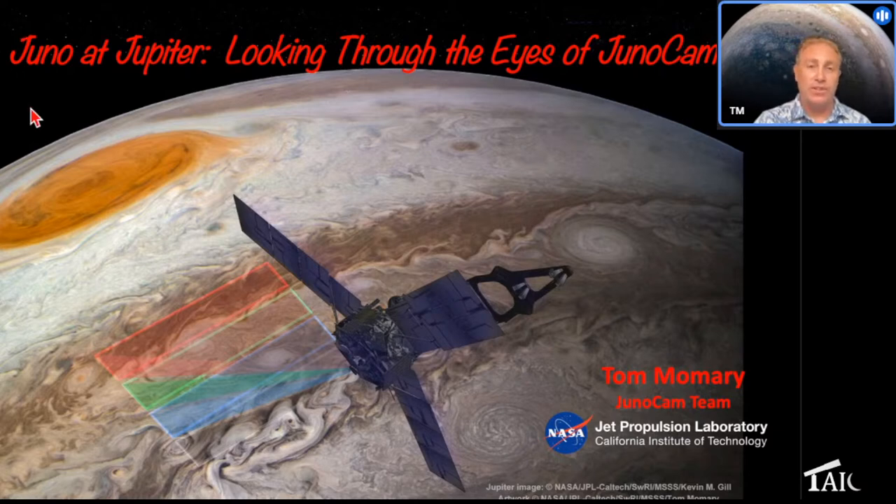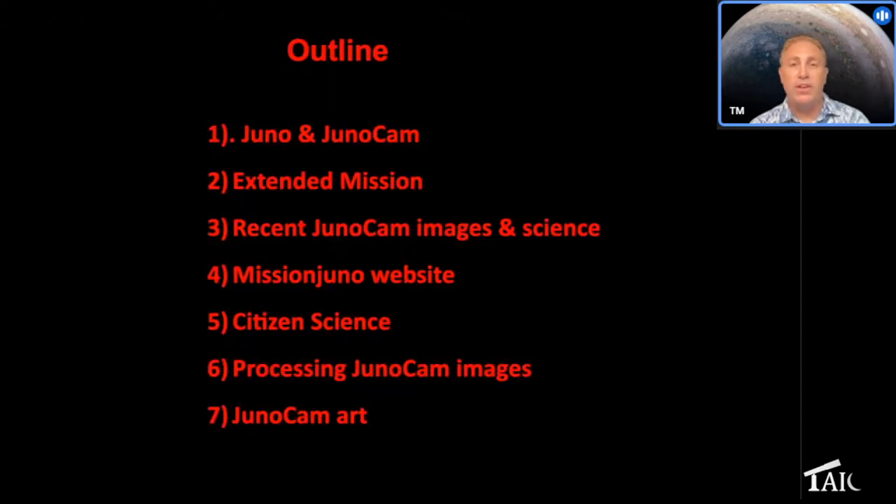This is an image of Jupiter from JunoCam, and this is the Juno spacecraft. JunoCam takes images in three different filters — RGB plus a methane filter. Feel free to type questions in the chat and they'll let me know, or I'm happy to stop and answer questions, or we can do it afterward. Here's a little bit about what I'm going to talk about: first, I'll tell you about the Juno spacecraft and the JunoCam instrument.